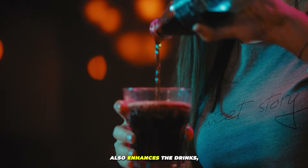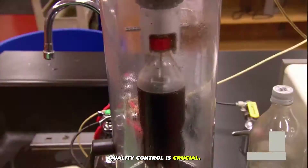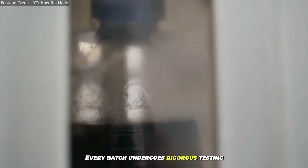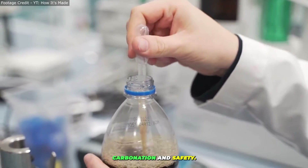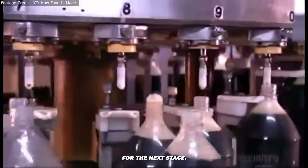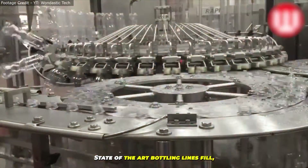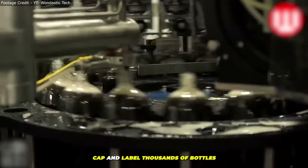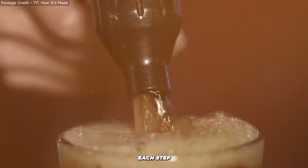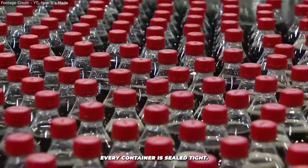This process also enhances the drink's aroma and taste. But it's not just about mixing and fizzing — quality control is crucial. Every batch undergoes rigorous testing to make sure it hits the mark on flavor, carbonation, and safety. Only the best gets the green light for the next stage. State-of-the-art bottling lines fill, cap, and label thousands of bottles and cans per hour — a blur of motion, each step perfectly timed to avoid spills and ensure every container is sealed tight.